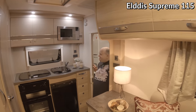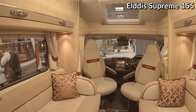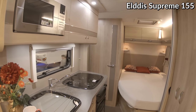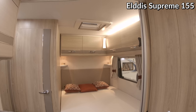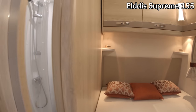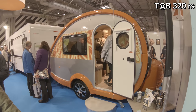This is the Elddis Supreme 155, so again similar in the front but slightly bigger, in that you have your kitchen over there, the bathroom over there, and a nice bed at the back. That's quite nice with a fixed bed, quite a bit of storage, and then you have your little all-in-one bathroom there with your shower and your toilet. This has to win the cutest little caravan of the show.